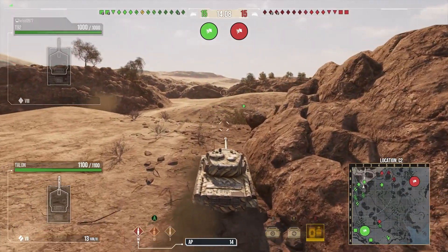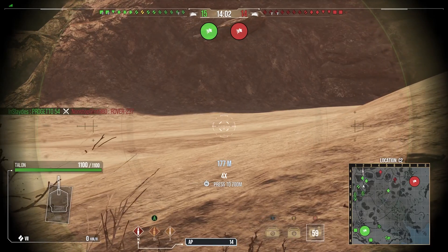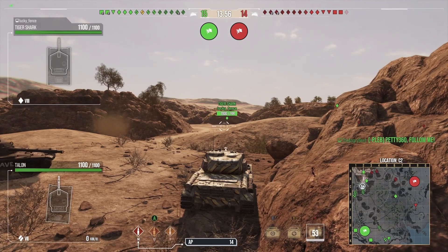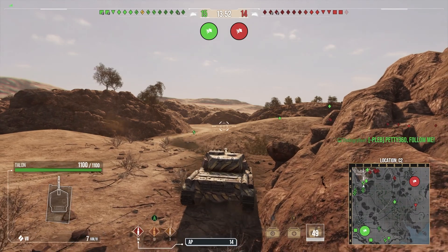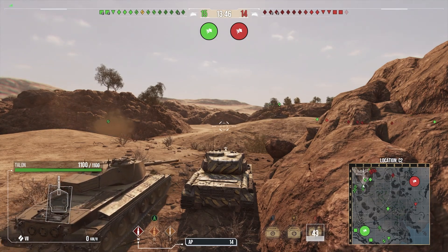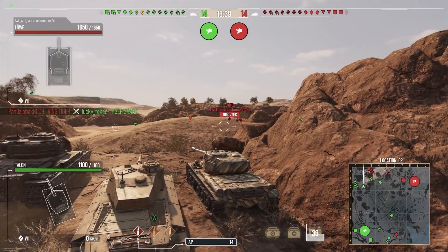This is actually a contract tank - the second tank you can earn via the contract system as a premium. The first was the Tiger 1 Hammer. You can earn this by going to the contract tab in your garage, signing the contract, and you'll get a free tier 7 premium tank that has good credit-making potential. Most tier 7 premiums don't make that much credits, but this one does.